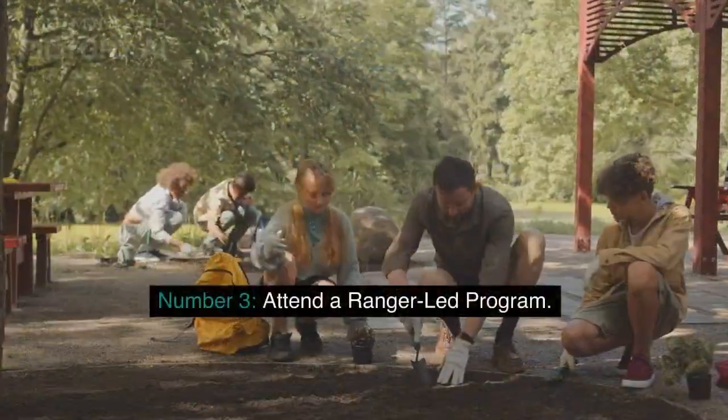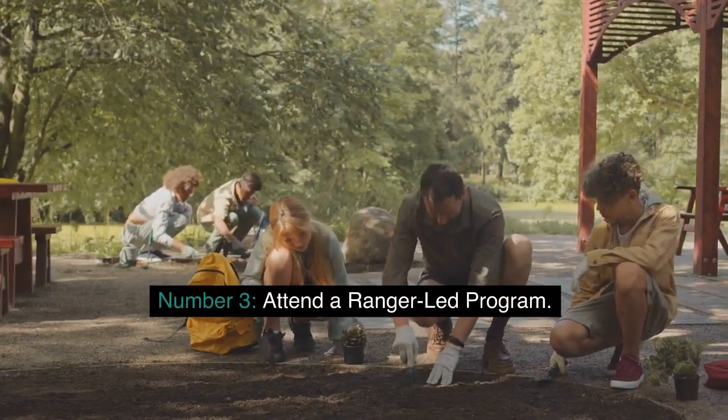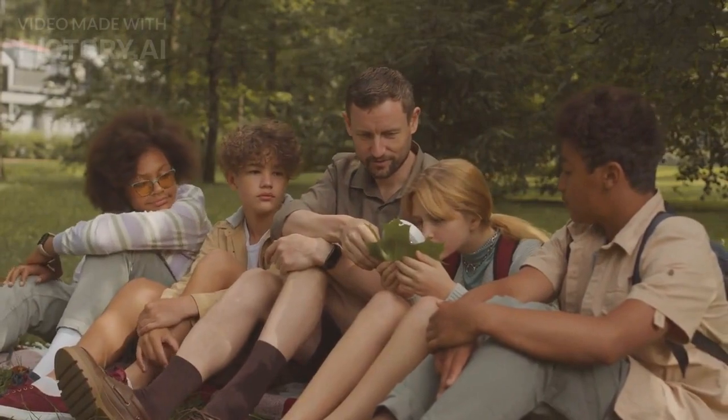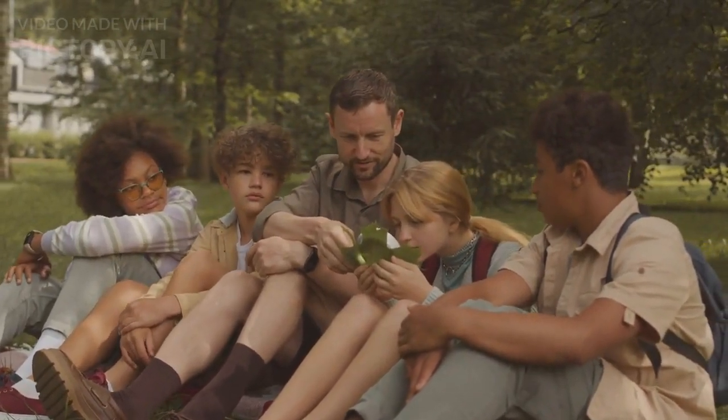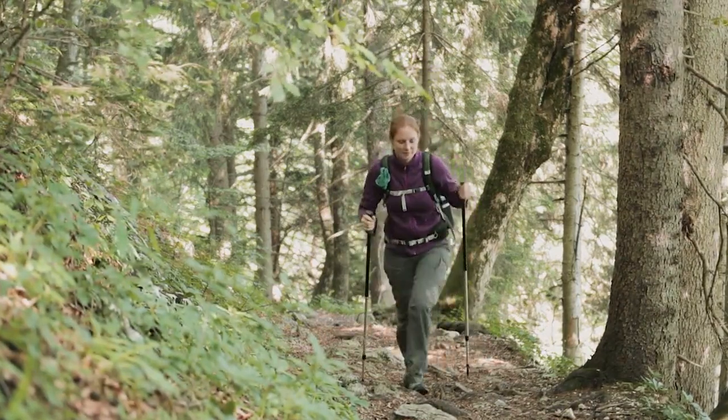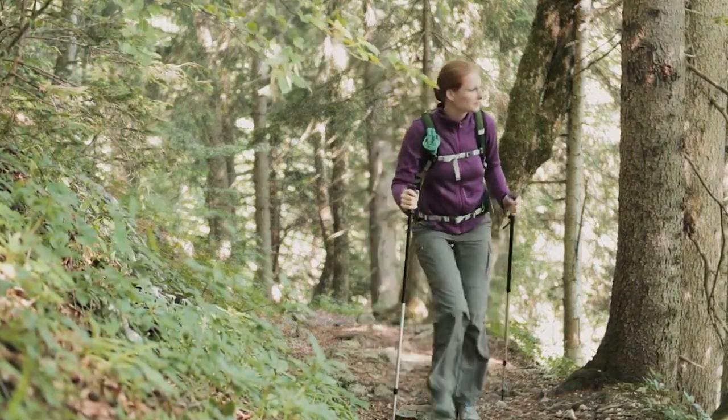Number 3: Attend a Ranger-Led Program. The park offers a variety of ranger-led programs, including guided hikes, stargazing, photography walks, and more. These programs offer a unique and educational experience, perfect for families or anyone interested in learning more about the park.